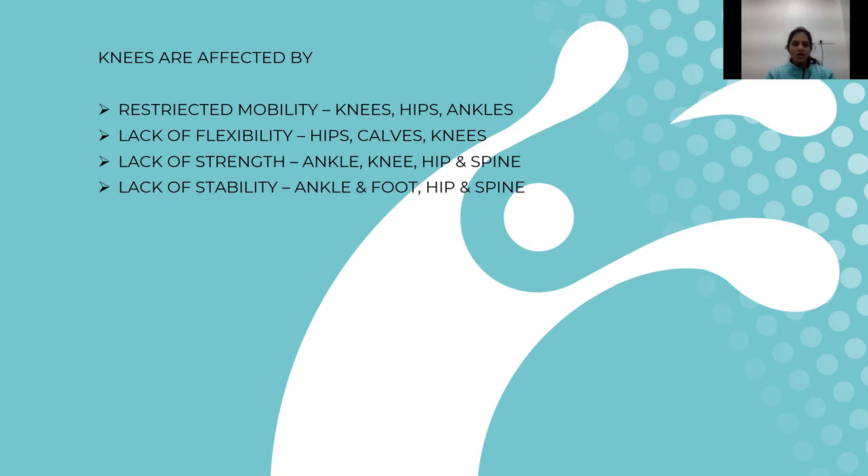Another thing that leads to developing knee symptoms is restricted mobility. If your joints are not able to move through a good range, they're not getting good nutrition and causing wear and tear in only that limited range. Also, if the hips are very tight, the force during daily activities comes more on the knees. Similarly, most of us have stiff ankles because we no longer use Indian toilets or sit all the way down, so ankles get stiffer quickly.